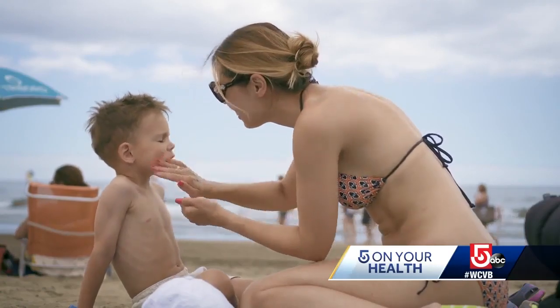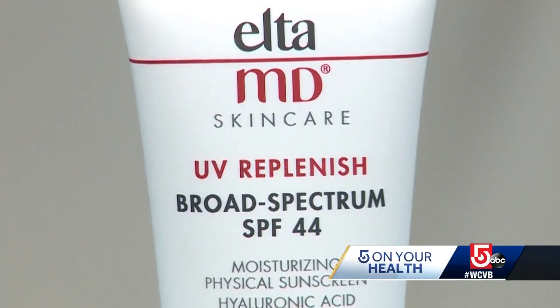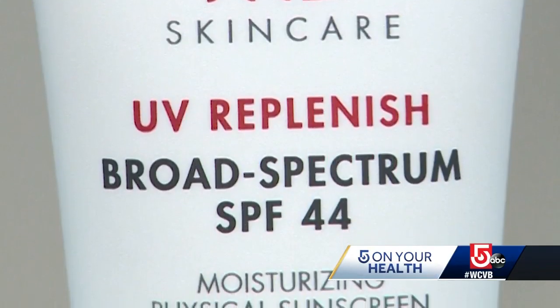Also, choose a sunscreen that offers broad-spectrum protection with an SPF of at least 30 in one product. It's not additive — so having an SPF of 15 and then putting on another moisturizer with an SPF of 15 does not give you an SPF of 30.